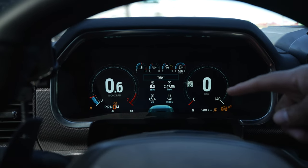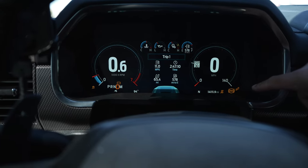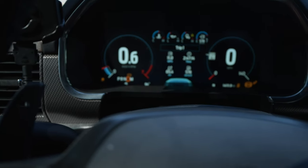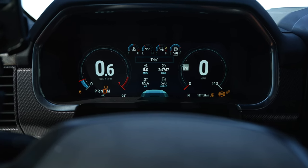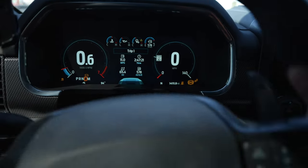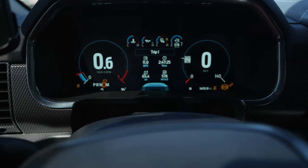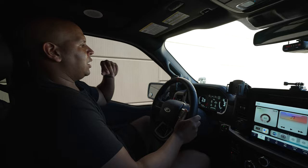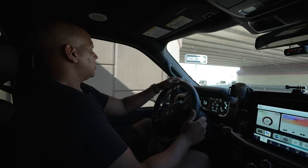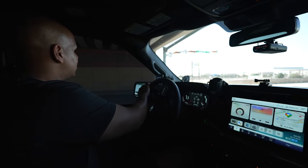One thing I like to point out: after you finish dynoing on a roller dyno, you're going to get these weird errors, and all this stuff ends up going away as you drive. Some people ask after they get off the dyno, 'Hey, what's going on?' — yeah, all these little errors will go away, the steering wheel will feel hard and stuff, but a lot of it clears up. I like to see boost, air-to-fuel ratio, ignition timing, and charger temperatures. Let's see how this goes.